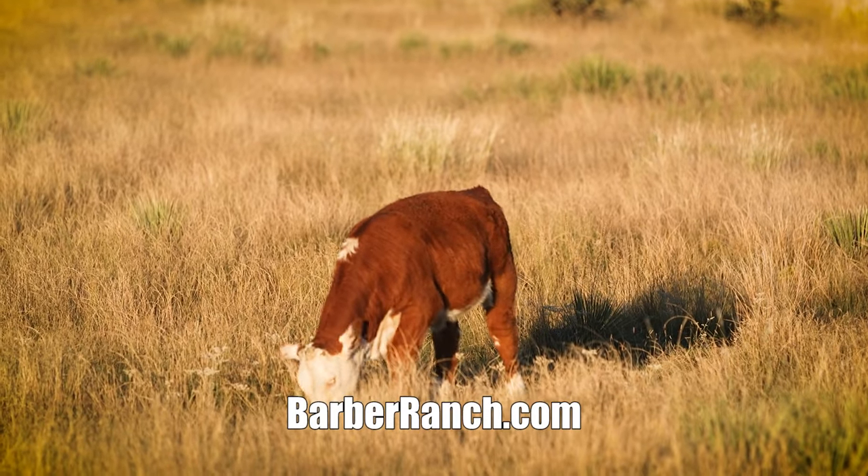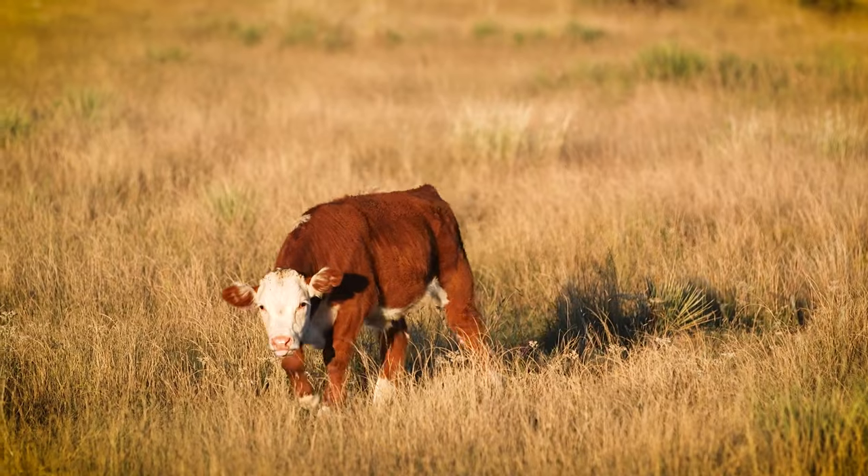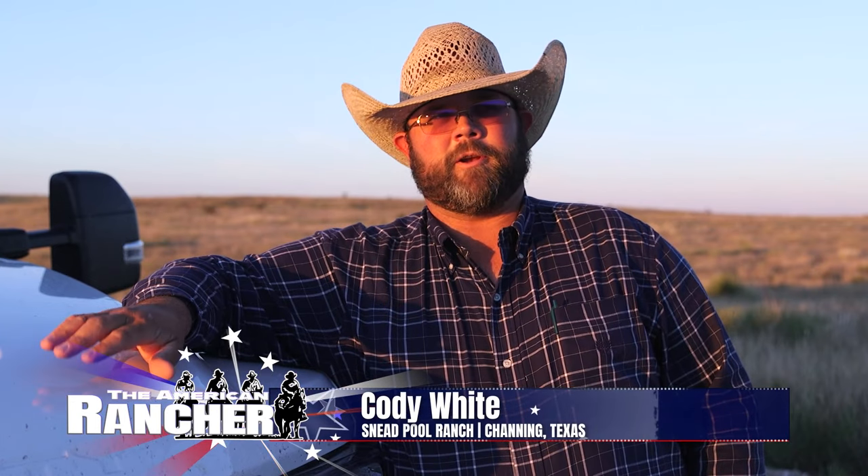We had one bull get crippled one time, and one of the really great things about Barbers is if you get a bull that gets crippled or something happens to him, they'll stand behind it. They picked him up, worked on him, fed him up, and got him back to where he was right again — or they replaced him. That's pretty outstanding.